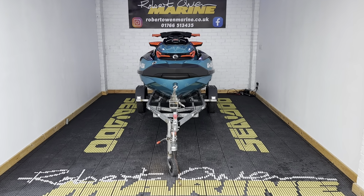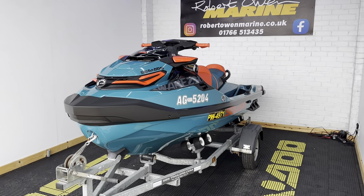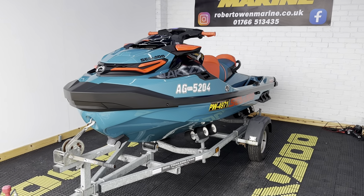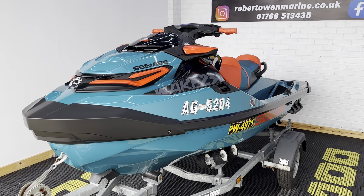Hey folks, it's Rich from Robert Owen Marine bringing another pre-owned ski your way. Here we have a 2018 Wake Pro 230. This is a one owner machine bought from us brand new back in 2018, and it's covered 76 hours from new.